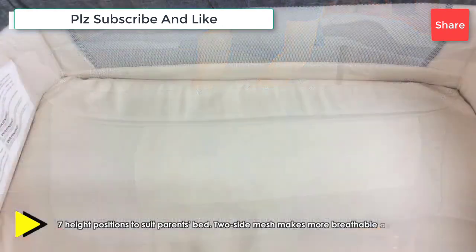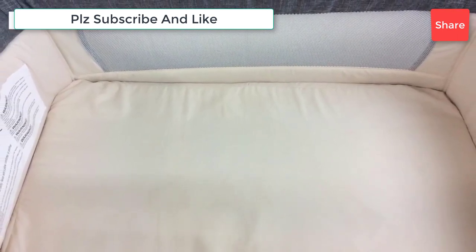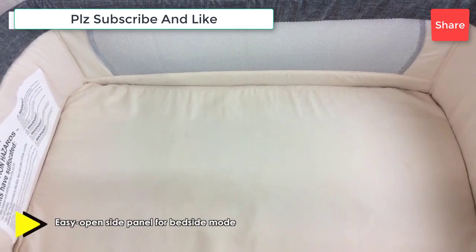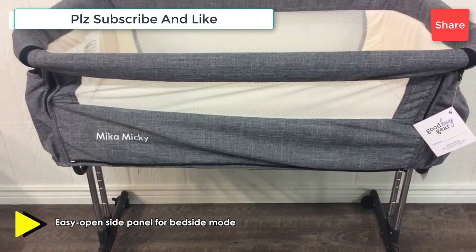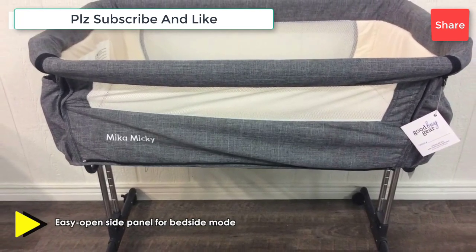Sturdy and safe and comfortable, a traditional crib is a cozy first bed for baby. Some standard cribs may come with a hinged side to make it easier to lift baby out. They are not to be confused with drop-side cribs, which are banned by the CPSC.